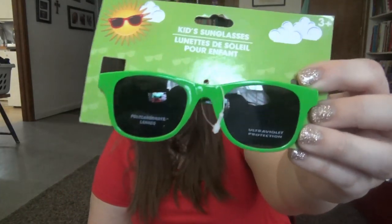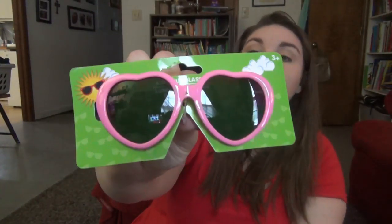They both needed a new pair of sunglasses, so I picked up some green ones for Elijah and pink heart ones for Lily.